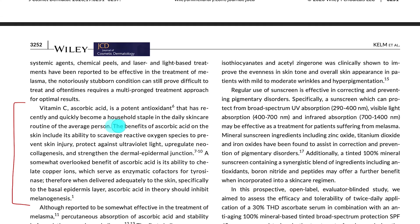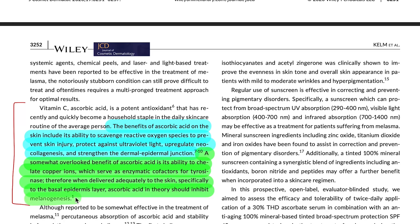One of the other effects of vitamin C is its ability to chelate copper ions, which are cofactors in the enzymatic reaction producing tyrosinase. So when you deliver the vitamin C into the skin to the basal epidermis layer, it should in theory prevent melanogenesis.